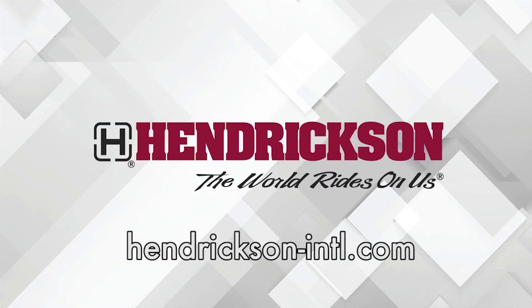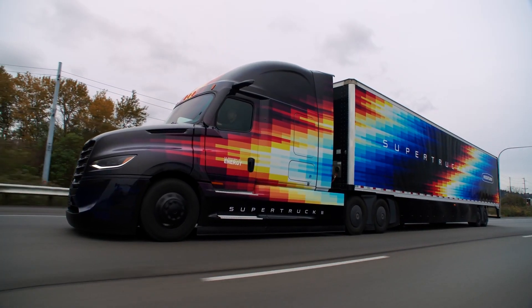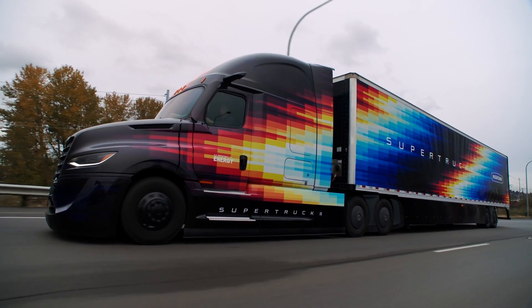This Fleet Equipment Unscripted interview is presented by Hendrickson, a leading manufacturer of heavy-duty suspension systems and components to the global commercial transportation industry. Visit Hendrickson-INTL.com to learn more. Hi everyone, Jason Morgan, Content Director for Fleet Equipment. Welcome to Fleet Equipment Unscripted. We are with Freightliner Trucks at Manifest, a logistics show, where they just unveiled the Freightliner Super Truck 2. Come along and let's get a walk-through of the powertrain technology, the electrical system technology, and see how they're pulling off an improvement in overall freight efficiency.